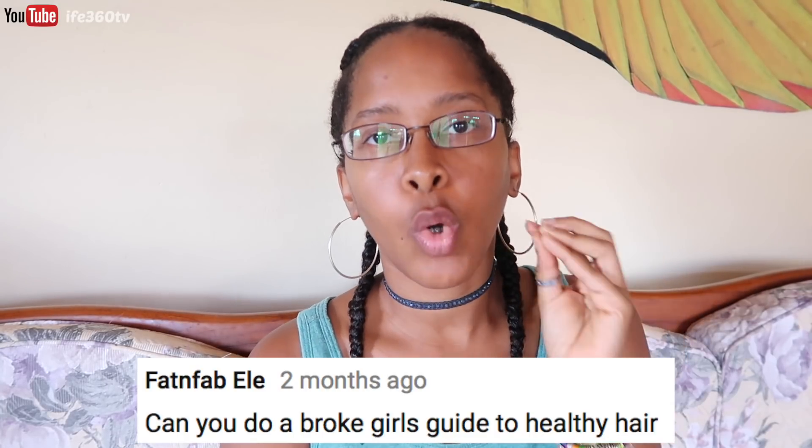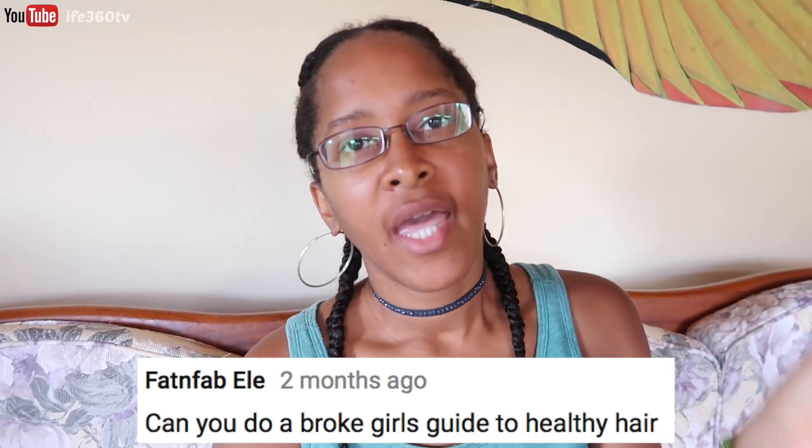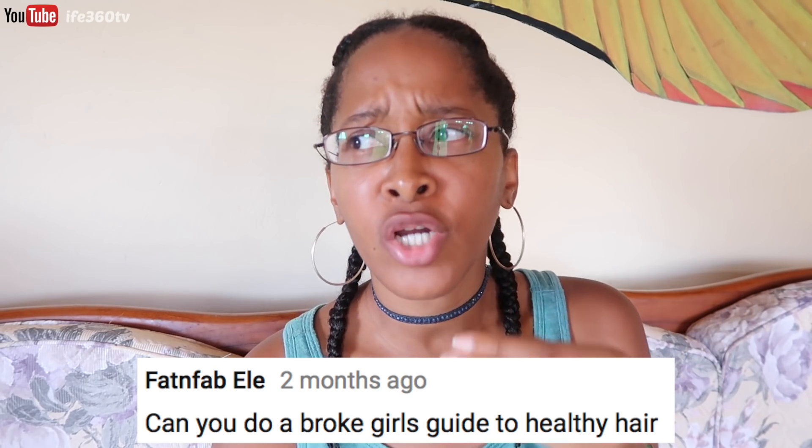Hey y'all, this is Ife of Ife360TV and today I'm going to talk about the Broke Girl's Guide to Natural Hair. This was a requested video. Hit subscribe if you are new to my channel. I also have a blog channel — Ife360Vlogs — if you want to know about my life in China, what it's like living and teaching there. I'll leave a link below.